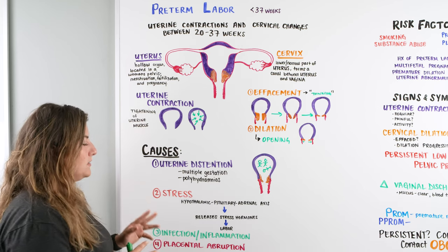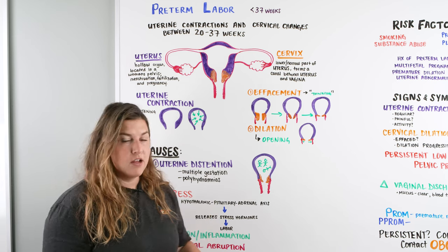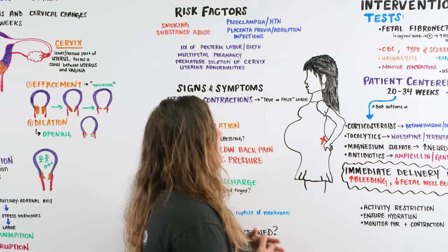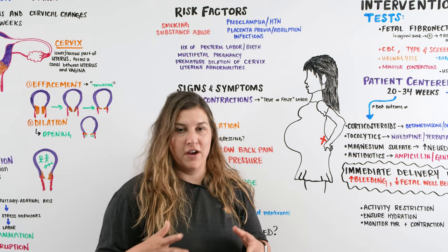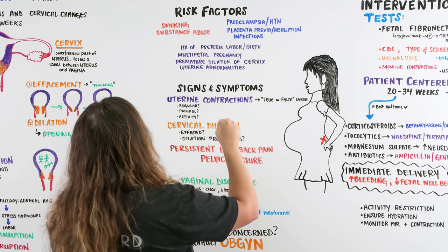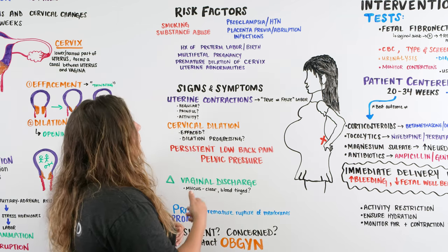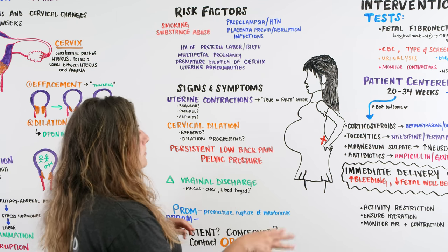The whole point of evaluating preterm labor as a provider is to determine: is our patient in preterm labor, at what stage are they, and can we hopefully stop it? Looking at risk factors, some are clinically established while others are suspected modifiable ones, such as smoking and substance abuse, which can cause vasoconstriction and possibly trigger preterm labor. We're also looking at preeclampsia, hypertension, placenta previa, abruption, and infections as risk factors.